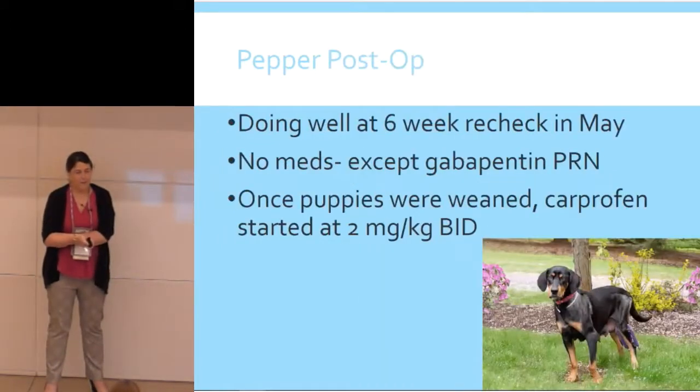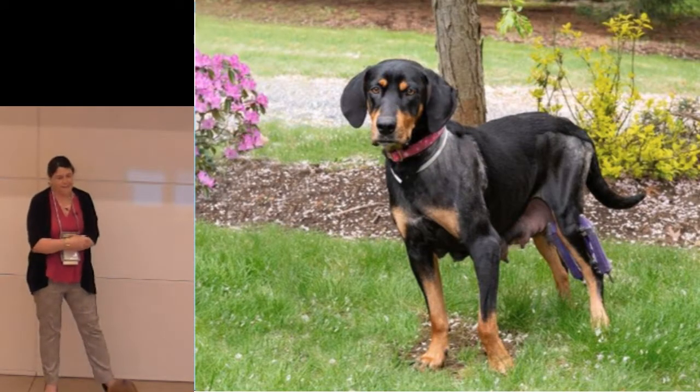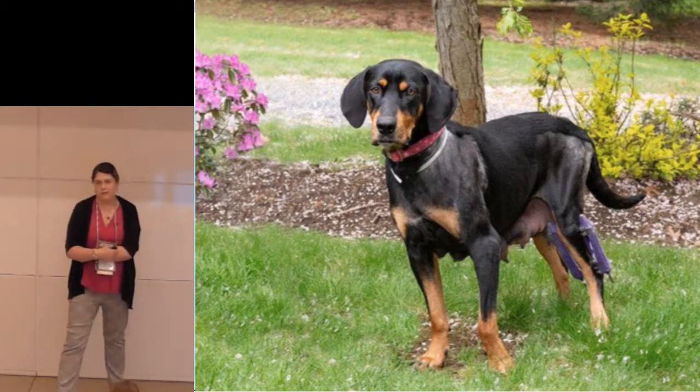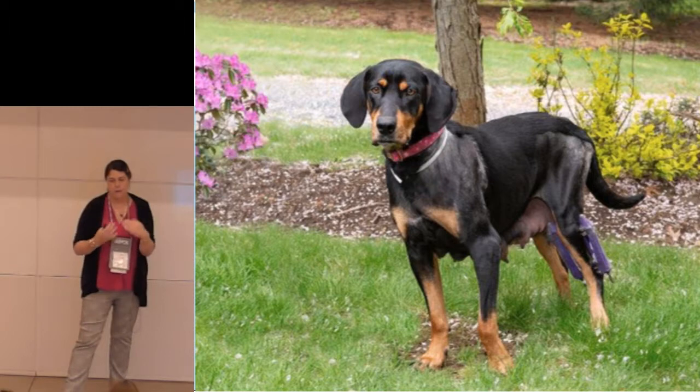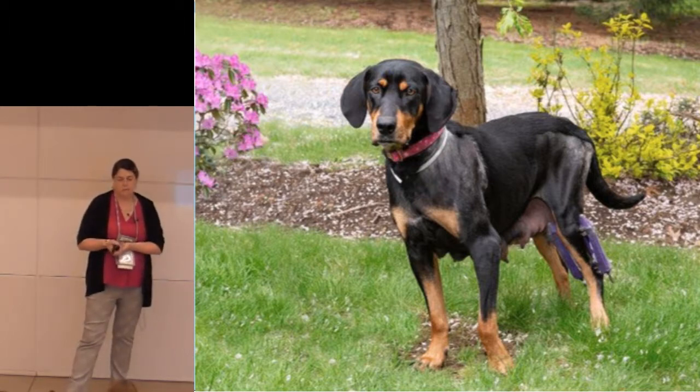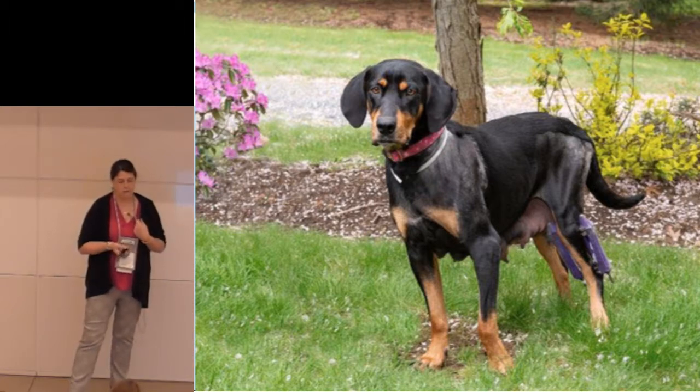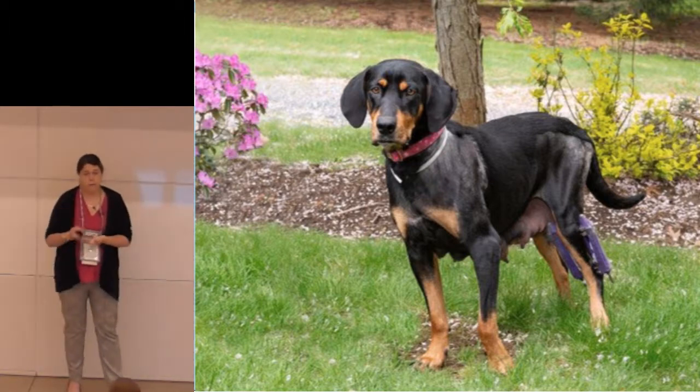There she is with her external fixator on. In May, she's doing really well — she comes in for her six-week recheck. She's not on any medications at that point, which should be a red flag, after all the discussion about her potential for chronic pain for life. She's just on gabapentin, which the foster person was giving her kind of when the spirit moved her. Once the puppies were weaned, they did start Pepper on carprofen. She's playful, going for walks, playing with other dogs — a happy dog at this point. Fourteen puppies have been adopted.